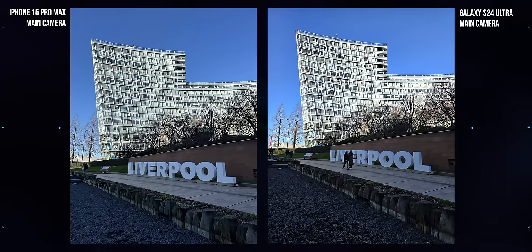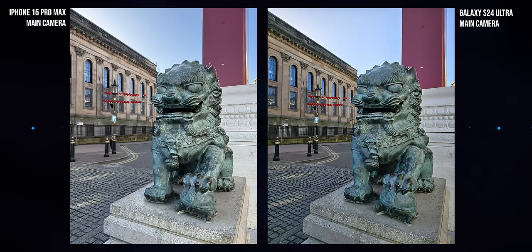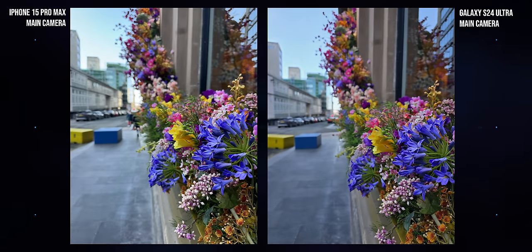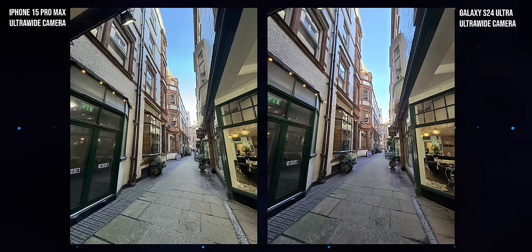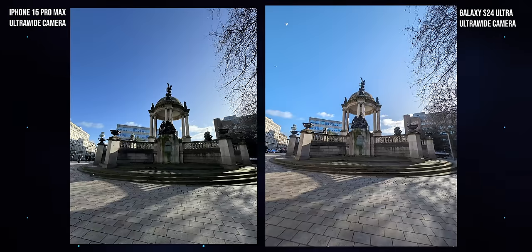Samsung in particular has made some changes to its colour science in the S24, meaning that by default these colours are less punchy and saturated than the equivalent S23. As a result, generally photos from the Galaxy and the iPhone are more similar than ever before, especially in daylight. The biggest difference you'll see is in temperature, with Apple favouring slightly warmer hues. It's much less immediately obvious whether you're looking at a Samsung or an iPhone photo now, especially when looking at the wide or ultra-wide camera. Generally speaking, Samsung has a slightly heavier hand when it comes to noise reduction in scenarios with less ambient light — that means less grain in shots from the Galaxy, but sometimes at the expense of fine detail being scrubbed away.